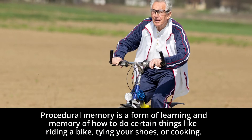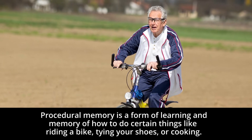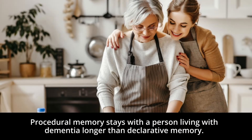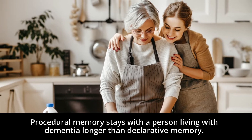Procedural memory is a form of learning and memory of how to do certain things like riding a bike, tying your shoes, or cooking. Procedural memory stays with the person living with dementia longer than declarative memory.